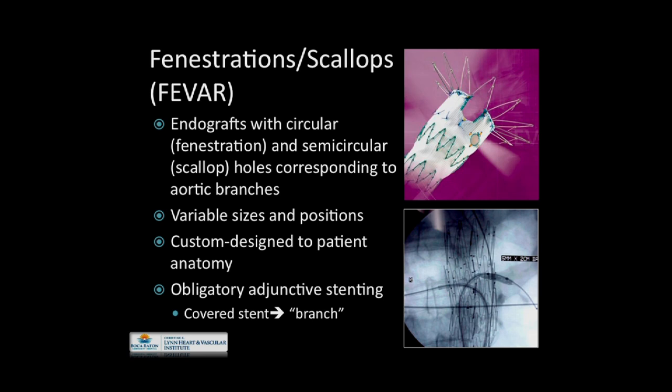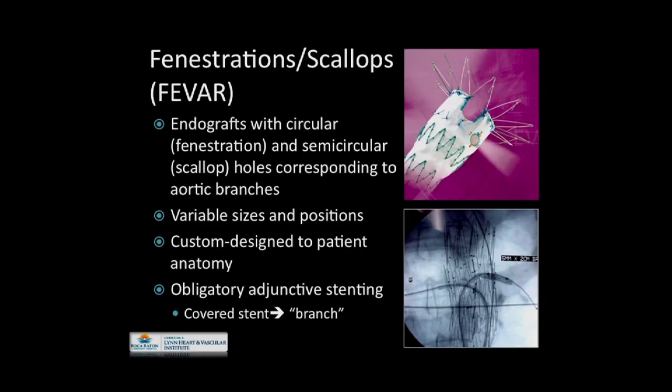What about fenestrations? Scallops is another term associated with this type of endograft construct. Another acronym is the so-called FEVAR, or fenestrated endovascular aneurysm repair. You can see the fenestration and a scallop, which is an incomplete fenestration, typically used for openings for the celiac or the SMA. Fenestrations are circular and scallops are semicircular. They can be variable sizes and positions, and must be custom designed to patient anatomy. Cook has made ingenious design modifications to the actual fenestration, such that potentially an off-the-shelf standardized fenestrated construction may be possible in the future.